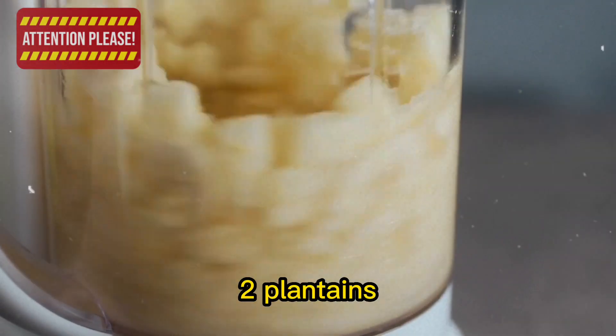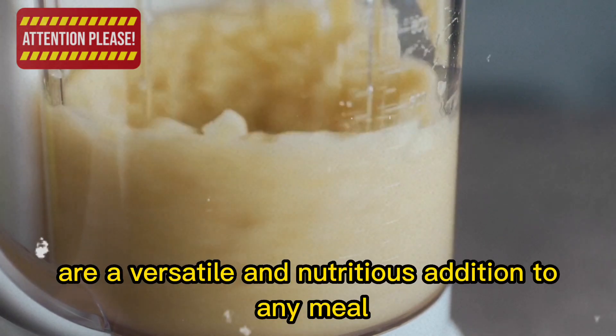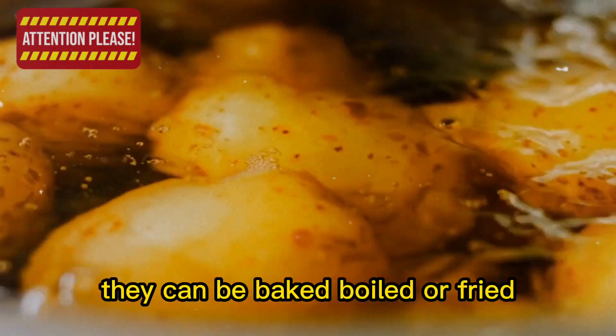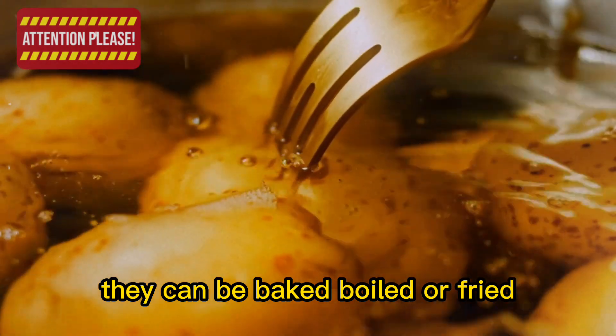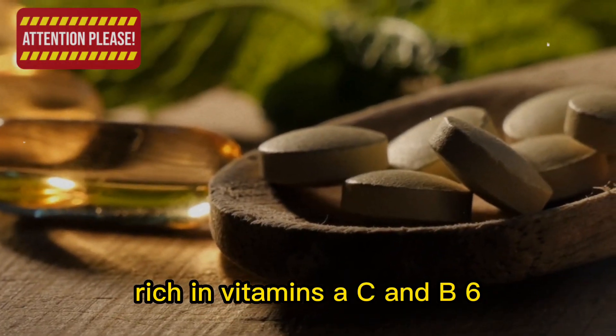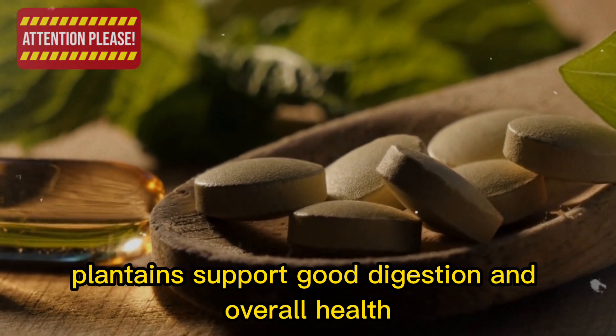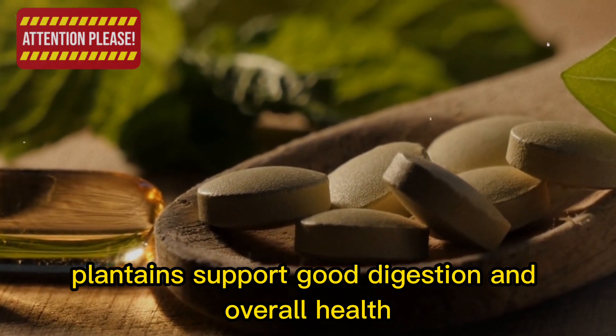2. Plantains, a starchy fruit closely related to bananas, are a versatile and nutritious addition to any meal. They can be baked, boiled, or fried, and serve as a delicious substitute for potatoes. Rich in vitamins A, C, and B6, as well as potassium and dietary fiber, plantains support good digestion and overall health.